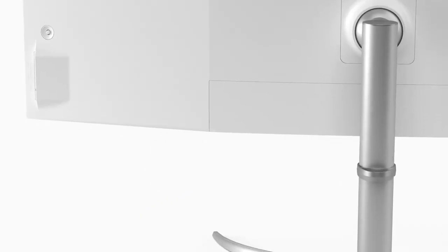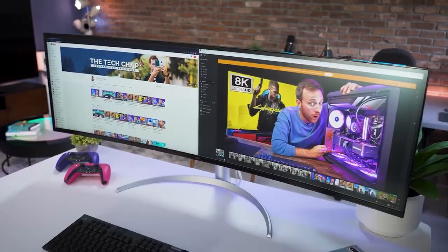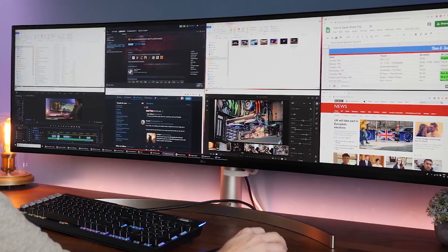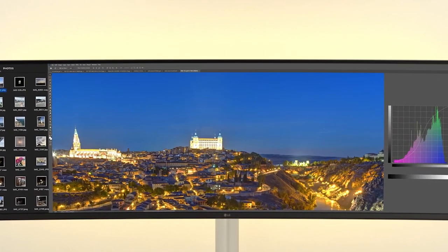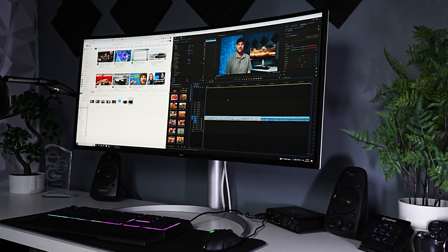Additionally, the monitor's slim bezel design allows for seamless multi-monitor setups, making it perfect for professionals who need multiple displays. The LG UltraWide 49WL95CW also has an adjustable stand that allows for easy height and tilt adjustments, ensuring a comfortable viewing experience. The monitor also has a sleek and modern design that is sure to complement any workspace.